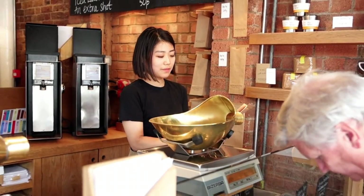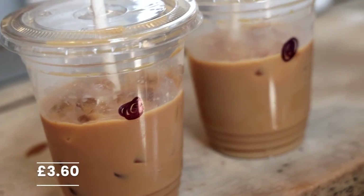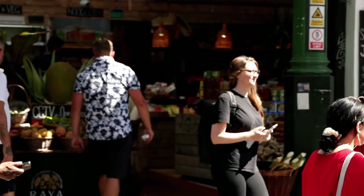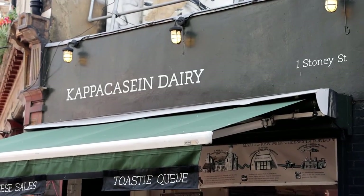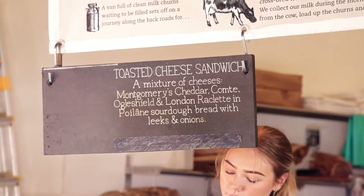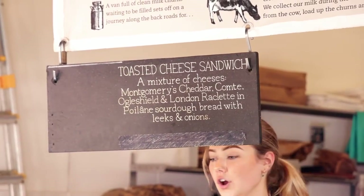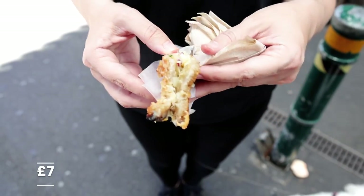One of our favourite spots was Monmouth Coffee, which to date has been the best coffee we've ever tried. Another spot we highly recommend is Capa Cason Dairy. This place specialises in making cheese toasties, and their secret is to mix a variety of different cheeses onto a perfectly baked sourdough piece of bread.